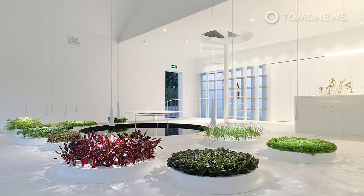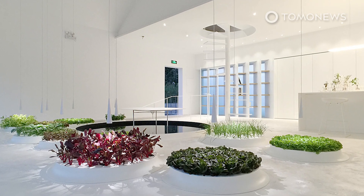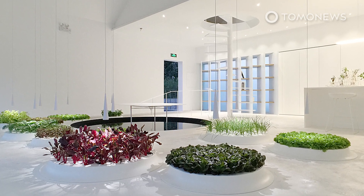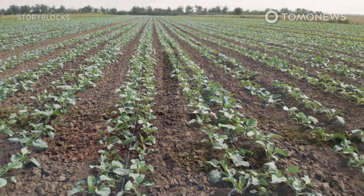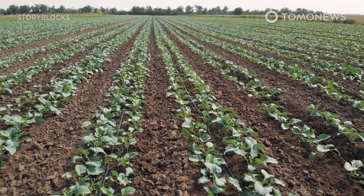The architectural firm explained on its website that this futuristic design could create a new means of communication between separated individuals and allow them to bond over the vegetable garden, as well as redefine the concept of agriculture.